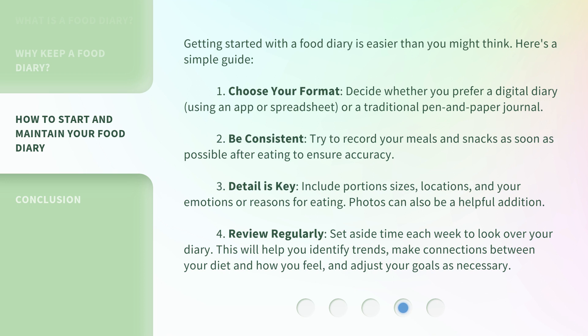2. Be consistent: try to record your meals and snacks as soon as possible after eating to ensure accuracy. 3. Detail is key: include portion sizes, locations, and your emotions or reasons for eating. Photos can also be a helpful addition.